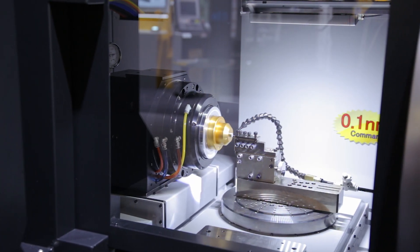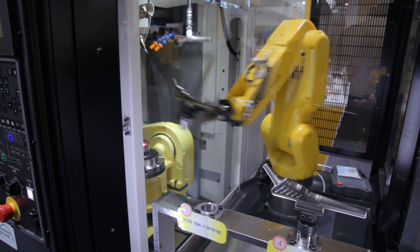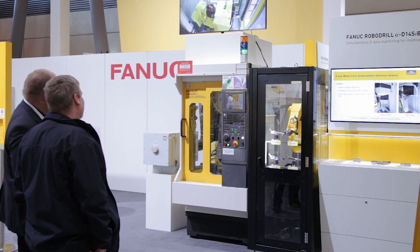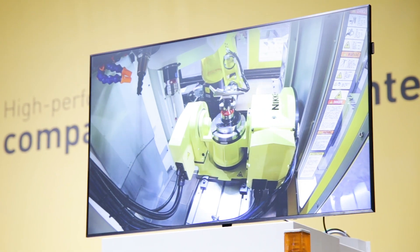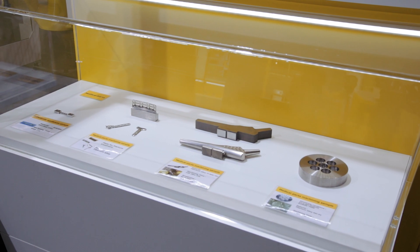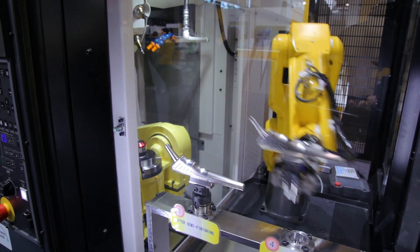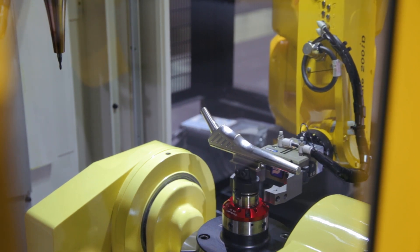I'm going to explain about the FANUC QSSR solution, which stands for Quick, Simple and Start of Robotization. Here at EMO we have four solutions. First, we have a FANUC LR Mate robot working on a D21 SiB RoboDrill, simulating the loading and unloading of medical components for the medical industry. This uses a side servo door, which means the robot can exchange workpieces very quickly.